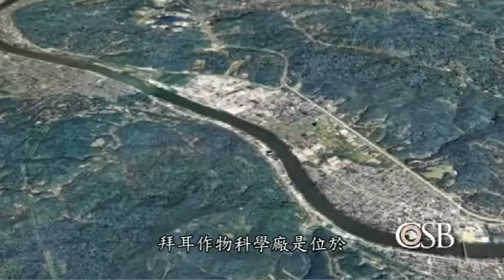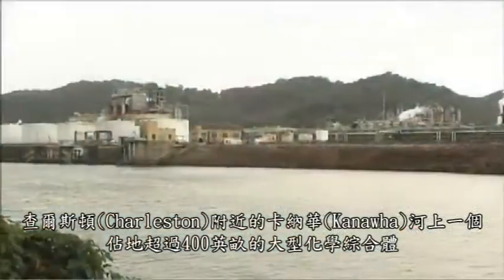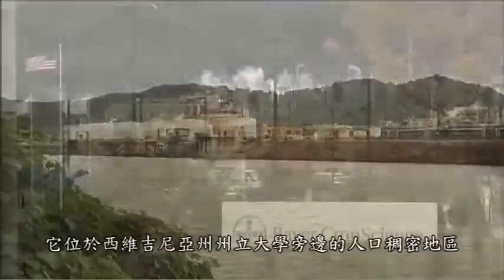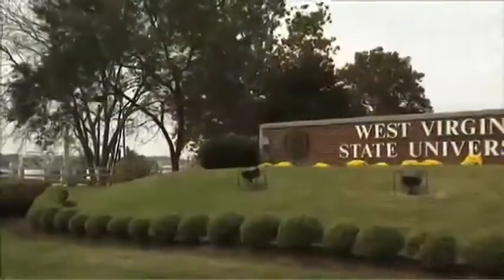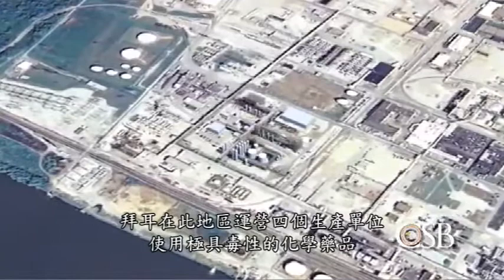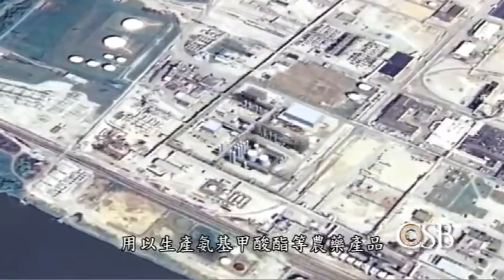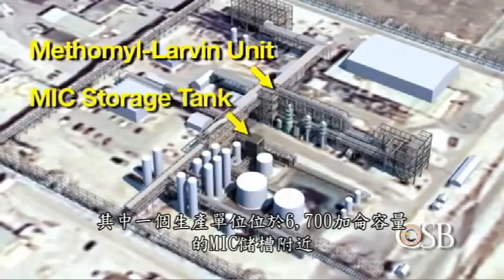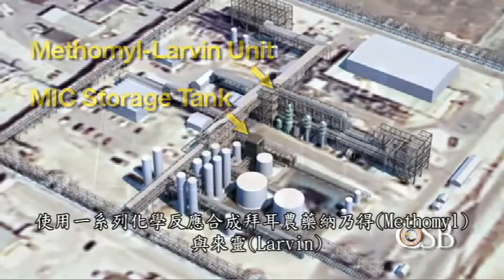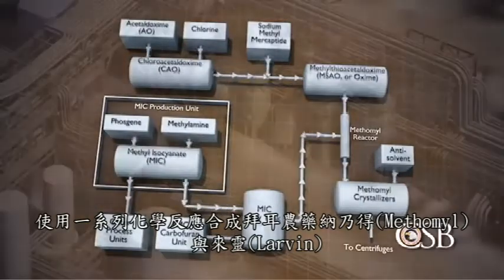The Bayer CropScience plant is a large chemical complex of more than 400 acres on the Kanawha River near Charleston. It is located in a populated area next to West Virginia State University. Bayer operated four manufacturing units using highly toxic chemicals, including methyl isocyanate or MIC, to produce carbamate pesticides and other products. One unit, located adjacent to a 6,700-gallon capacity storage tank of MIC, used a series of chemical reactions to synthesize the Bayer pesticides Methamyl and Larvin.